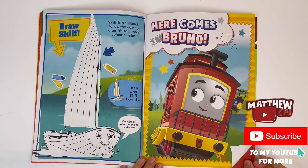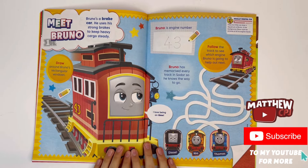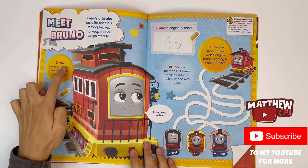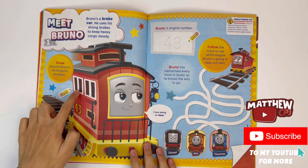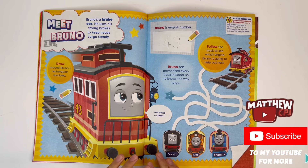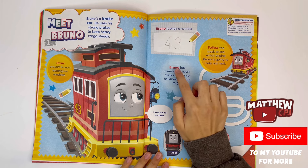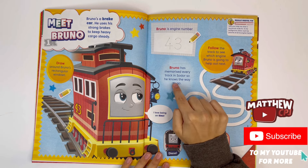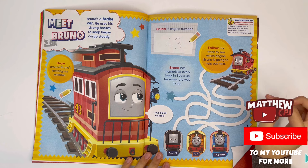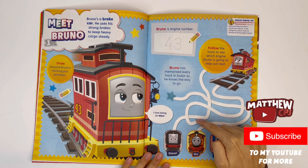Here comes Bruno — this is a poster, and there you've got Bruno the brake van. Meet Bruno. Bruno's a brake car. He uses his strong brakes to keep heavy cargo steady. Draw around Bruno's rectangular windows. Bruno is engine number 43. Bruno has memorized every track in Sodor, so he knows the way to go. Follow the track to see which engine Bruno is going to help out next. It's Thomas.